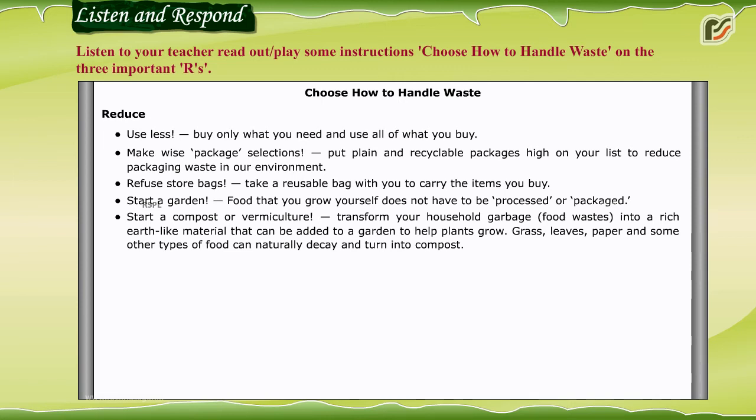Start a compost or vermiculture: transform your household garbage into a rich earth-like material that can be added to a garden to help plants grow. Grass, leaves, paper, and some other types of food can naturally decay and turn into compost.